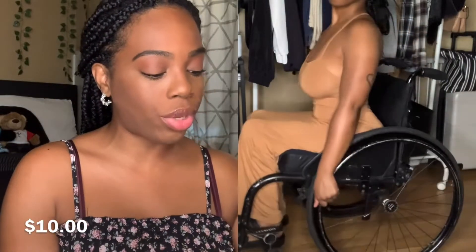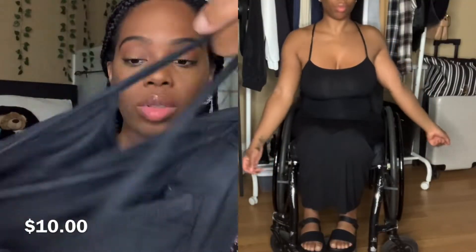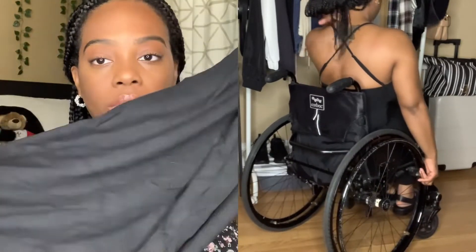I got the popular Skims dupe dress that everyone's been talking about. I got it in this brown color — I kind of thought it would be a little darker but I'm not complaining. The material is really nice and I like how this dress feels. I got it in a brown to kind of match my skin tone, like a flesh tone nude kind of thing. I got this in a size small — it's a 4 — but it does have a lot of stretch to it, which I'm glad because I wanted it to hug my body. I also got the Skims dupe dress in black, which I actually like better than the brown one. It's a size small as well, and if you usually get mediums you can get away with a small too.